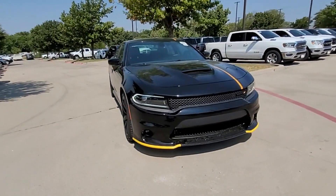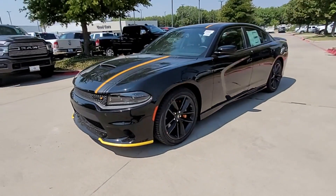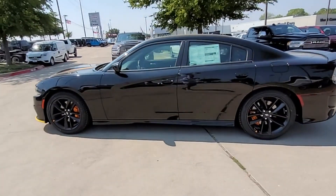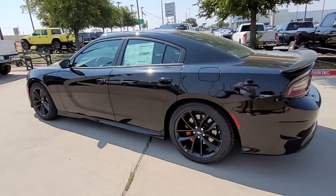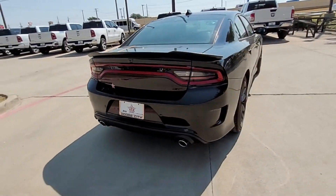2023 Dodge Charger. This sedan combines safety and comfort with style and performance. It's designed to adapt to meet your daily demands, with its Backup Camera, Power Driver Seat, Bluetooth, Brake Assist, and Keyless Entry.